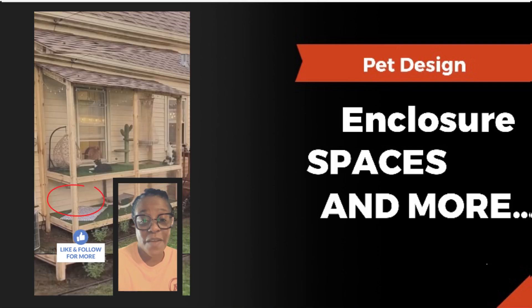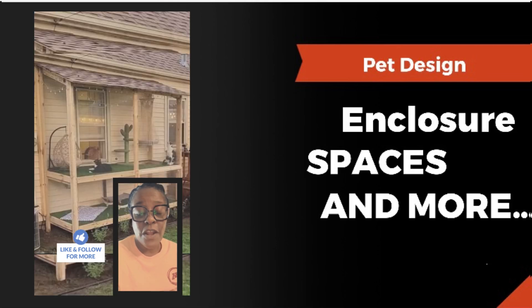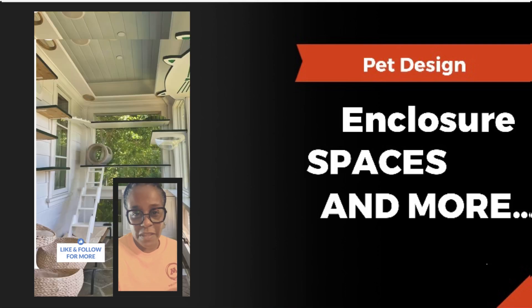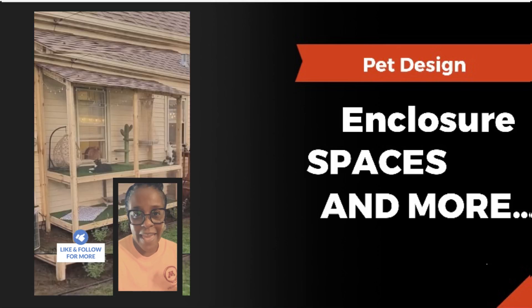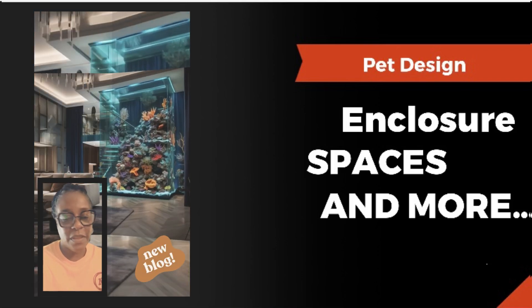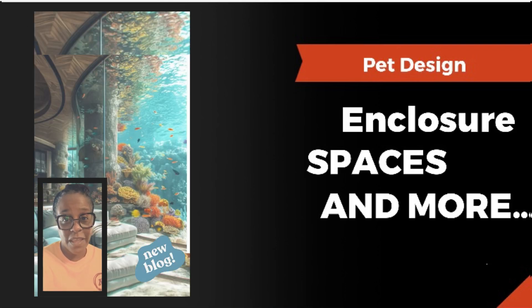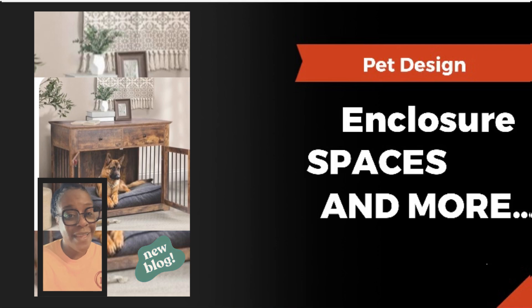I never knew there was an actual enclosure thing for cats, and I'm excited to create this for my cat. My cat likes to get outside and I want to make sure he's safe, so I want to create a cat deck — a nice little porch that's all his space, just like I had for my dogs. Now if you're a fish lover, the aquarium is a beautiful addition to a living room. People can make it so exotic and beautiful that it becomes part of their interior design theme — you can do that for any animal you choose.